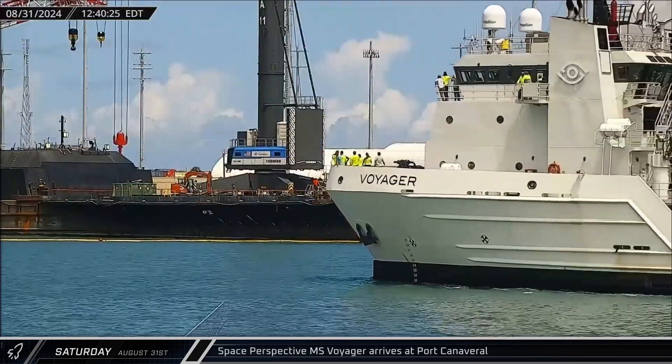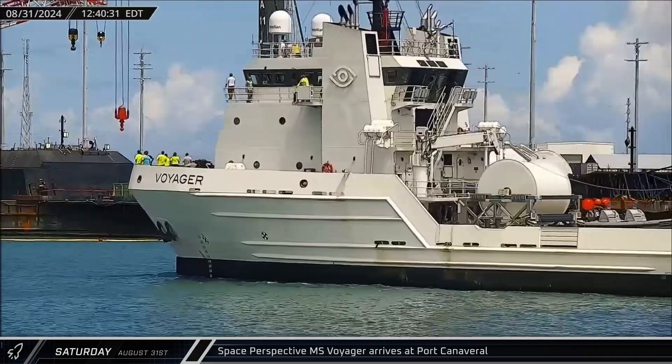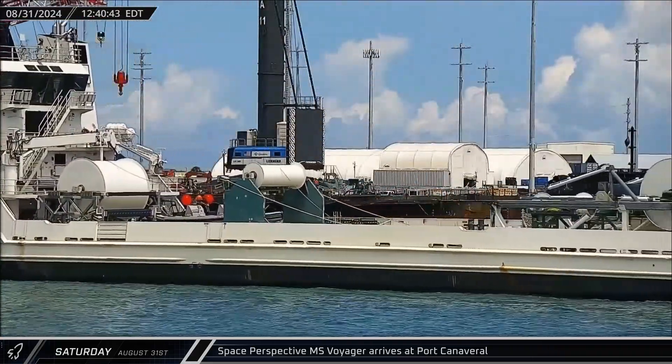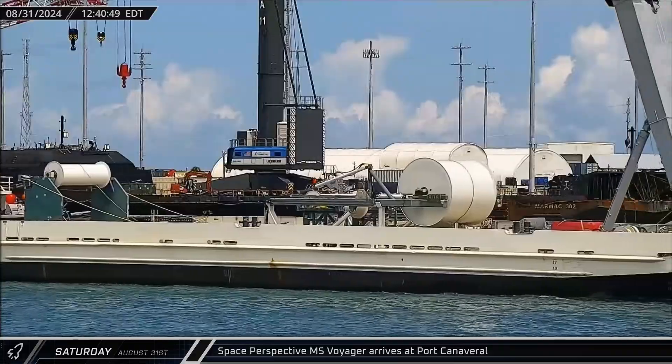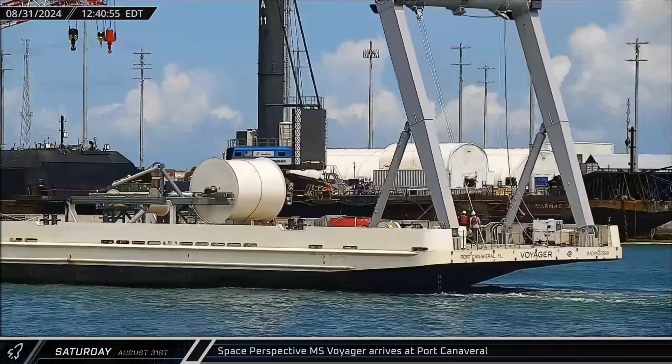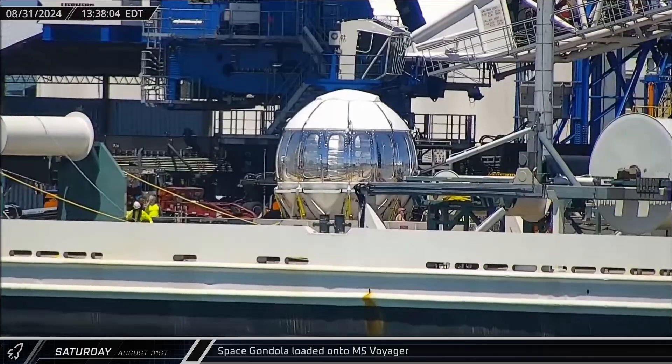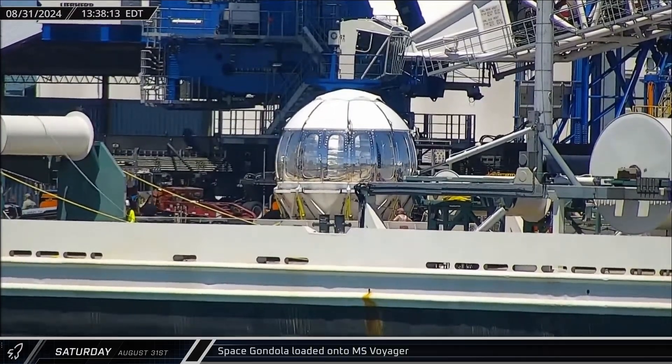Space Perspective's MS Voyager arrived at Port Canaveral just before noon. Space Perspective is a space tourism company offering high-altitude views from the edge of space with a balloon. The part that passengers ride up on under the balloon was then loaded onto the MS Voyager.